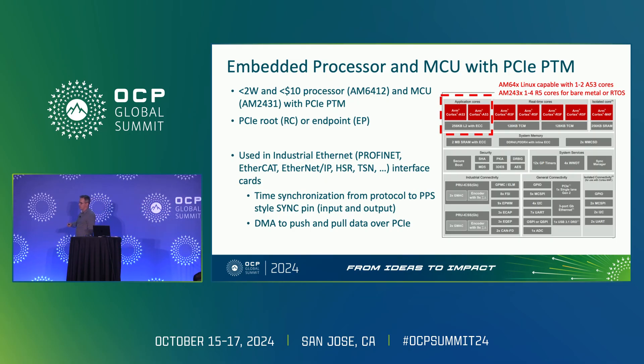What's the part I'm talking about? We have a family of parts ranging from about $7 to $15. One of the value propositions is that deep embedded price has to be considered. It's not the highest performing processor, but yes, it has PCIe PTM, and there are variations of it that can run Linux. You've got ARM Cortex A53 cores, or you can just run it as a high-end MCU, or any mix in between.